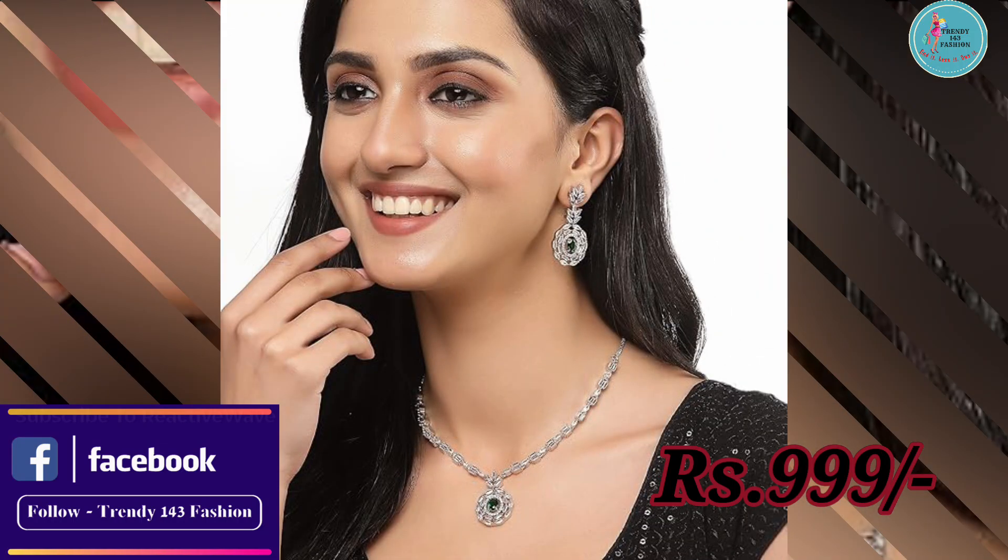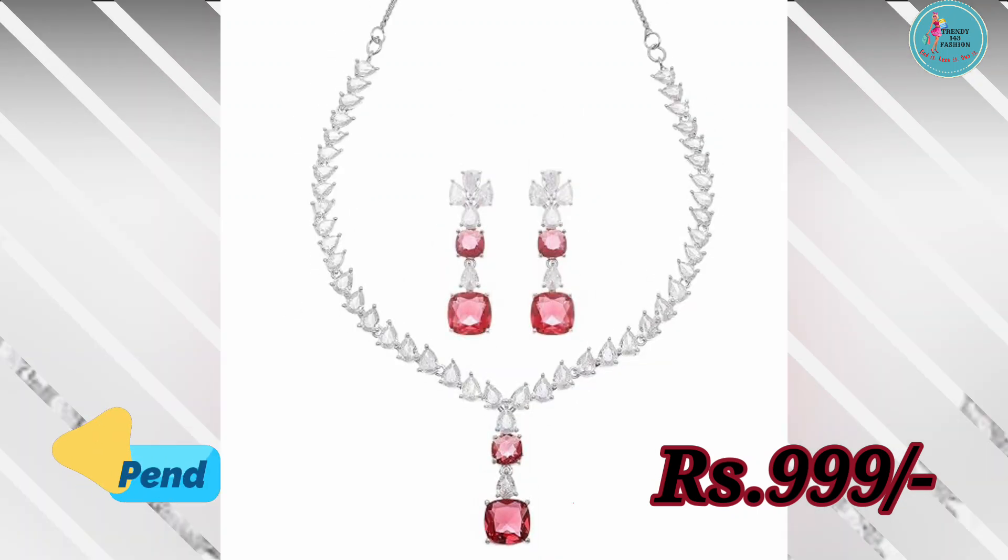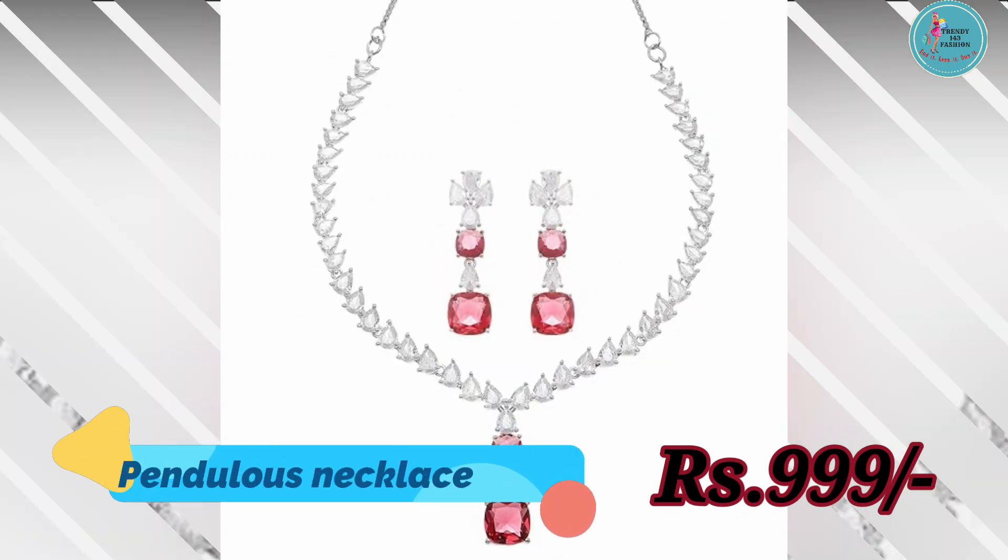Made with premium material, this jewelry set offers both style and durability. Rs 999 mein aapko eek high quality accessory mil raha hai, joh multiple color options ke saath, her outfit ke saath match ho sakta hai.